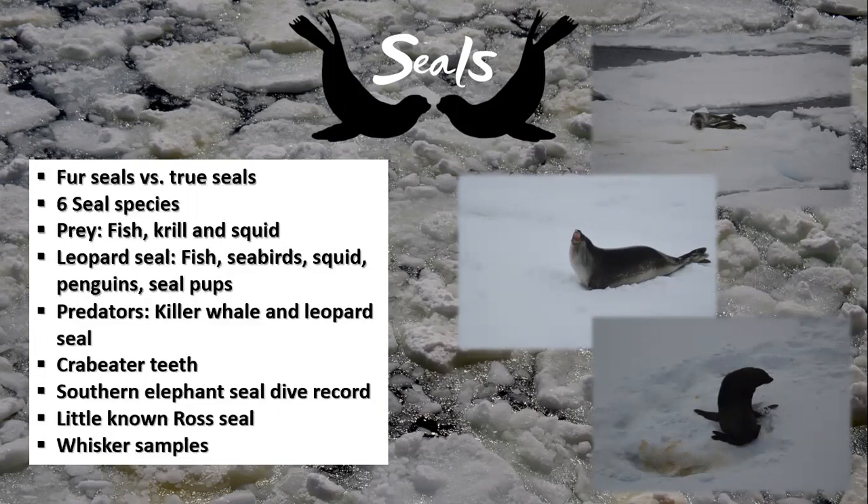During a recent trip, scientists tagged two females in an effort to expand our knowledge of these small, albeit feisty, seals. While they were tagging them, the scientists took various samples, including whiskers. This will give biologists information about the movement patterns and dietary history of the seals.